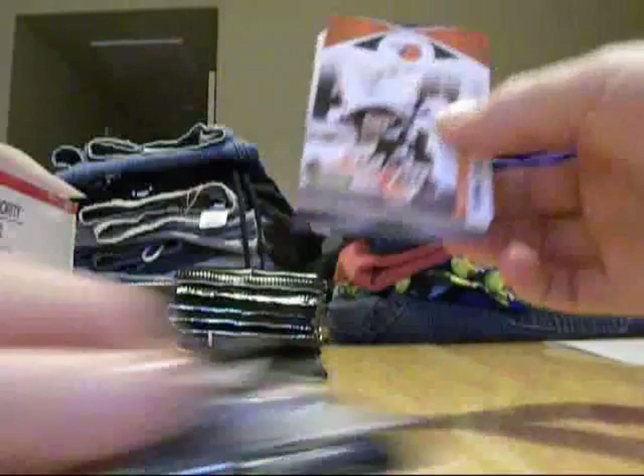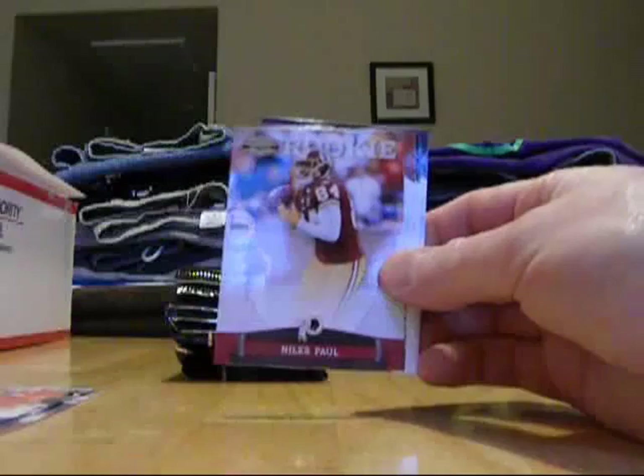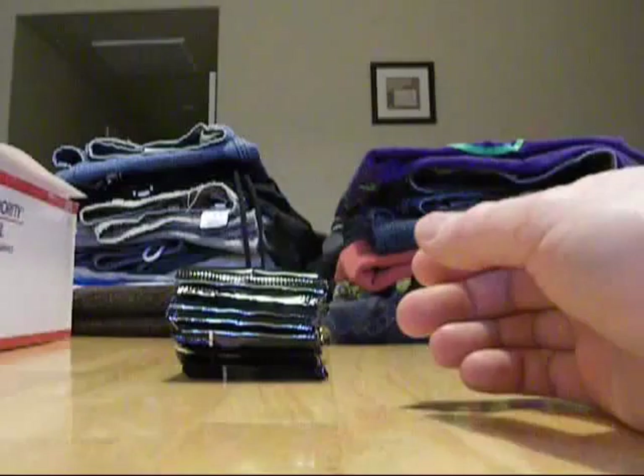We've got time to knock through another couple of packs. Hey, there's my boy T.J. Ward for the Browns — former Oregon Duck. Brandon Jacobs. Devin McCourty for the Patriots. Filler card. Niles Paul for the Redskins. Jordan Shipley for the Bengals. DeMarcus Ware, Cowboys. Mike Williams, Seahawks. And Vishante Shanko, Lions.